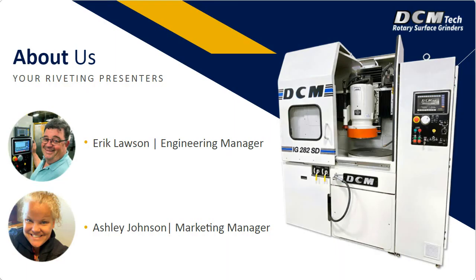Now let me introduce today's presenters. With us today is Ashley Johnson, the Marketing Manager for DCM Tech, and Eric Lawson, the Engineering Manager for DCM Tech. To read more about our presenters, please look at the speaker bio window right next to the main presentation window.